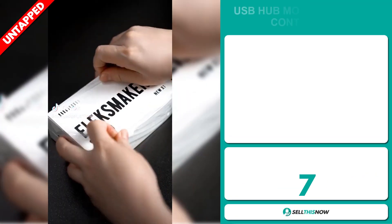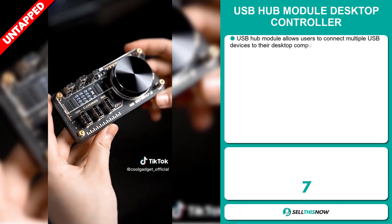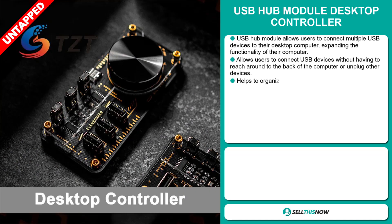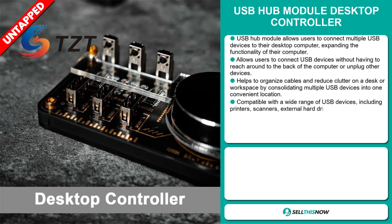The USB Hub Module Desktop Controller. This USB hub allows you to connect multiple USB devices to the desktop computer, expanding the functionality of the computer. It allows users to connect USB devices without having to reach around the back of the computer or unplug other devices. It helps to organize cables and reduce clutter on a desk or workspace by consolidating multiple USB devices into one convenient location.